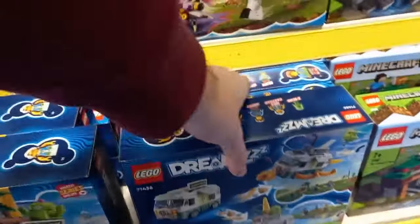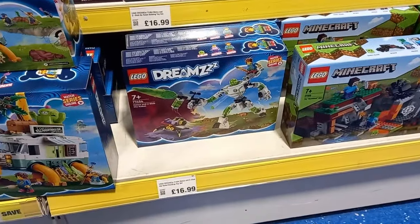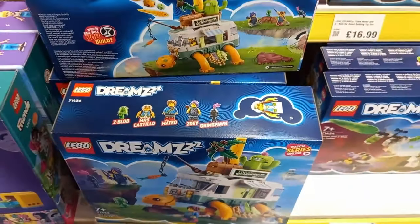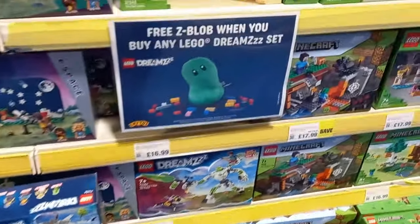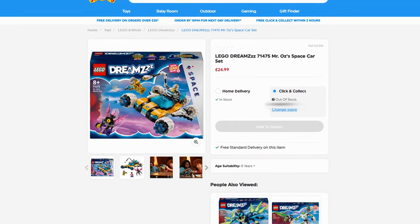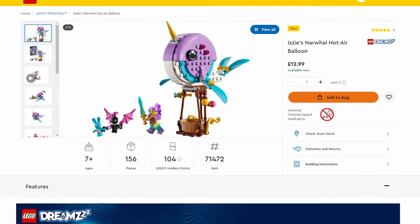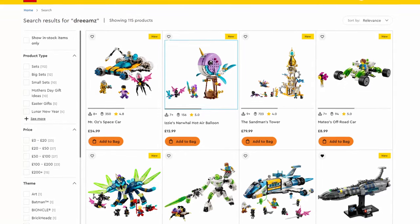Dreams had a promo at Smiths — any set could be bought and you get a free Z-Blob plush, which looks cool, but they only had these two sets available. The one I got all the minifigures for, and the Castillo Turtle Van, which is a bit lacking. It was reduced to only 28 quid, but I really wanted to pick up the Z-Blob. Izzy's Narwhal would have been the best to get — it's the cheapest — but Smiths don't really have many Dream sets, let alone any of the other five brand new ones.